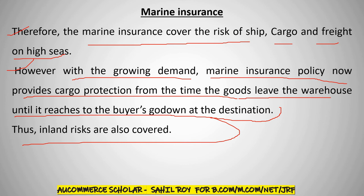For example, if you are sending goods from Mumbai to South Africa, from the Mumbai warehouse until the cargo reaches the South Africa godown, the entire journey is insured. This means road and railway transport are also covered. So from warehouse to warehouse, marine insurance covers inland risk as well.